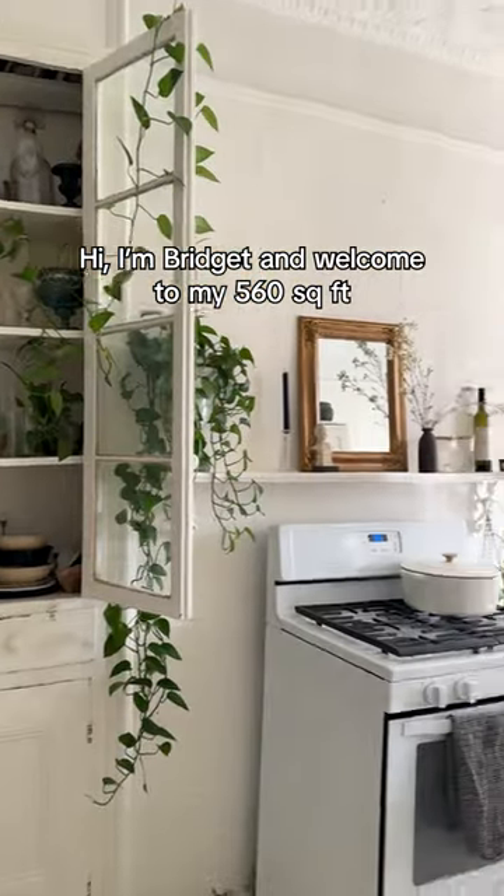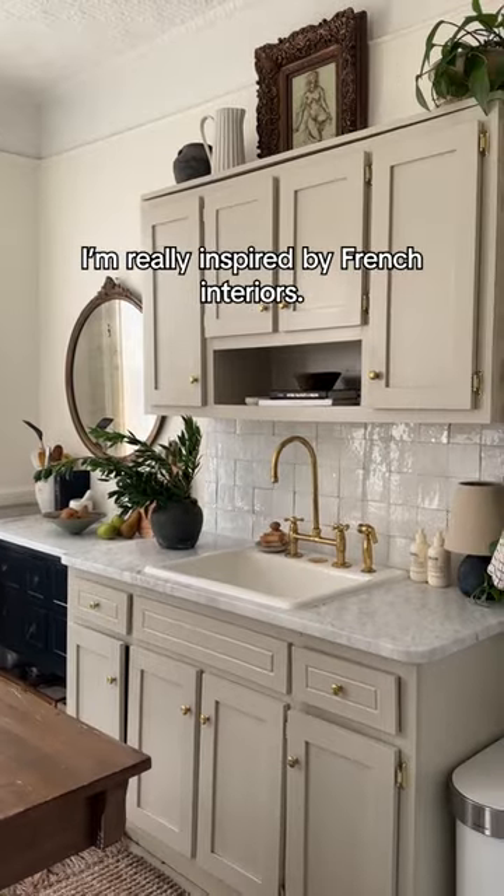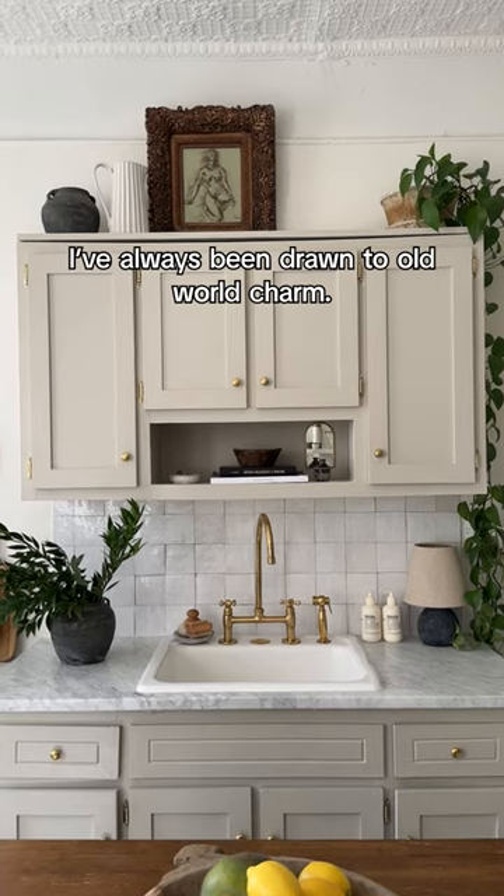Hi, I'm Bridget and welcome to my 560 square foot apartment in Greenpoint, Brooklyn. I'm really inspired by French interiors. I've always been drawn to old world charm.